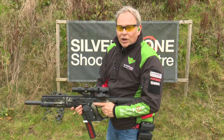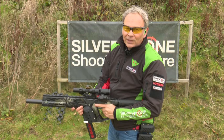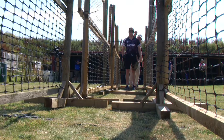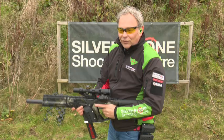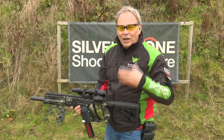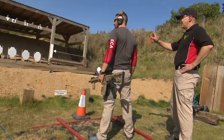At that point the range officer will see that I'm ready and they will say 'shooter, are you ready?' There's a slight pause, then 'stand by,' and then the buzzer will go off. In between 'shooter, are you ready' and the beeper going off, I can at any time say 'sorry, something's wrong' — I've lost my ear protection or anything along those lines. Before the buzzer goes off, while I'm still in the ready position, I can stop the course of fire.